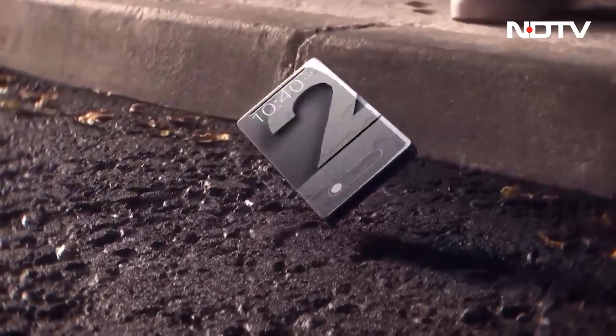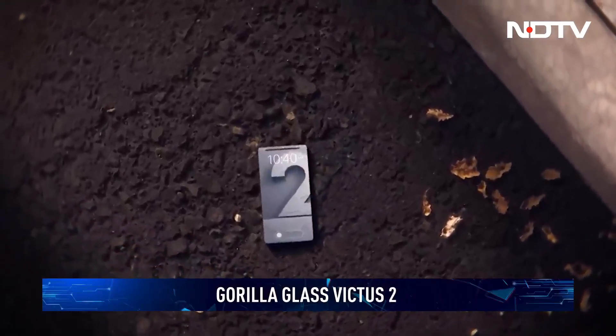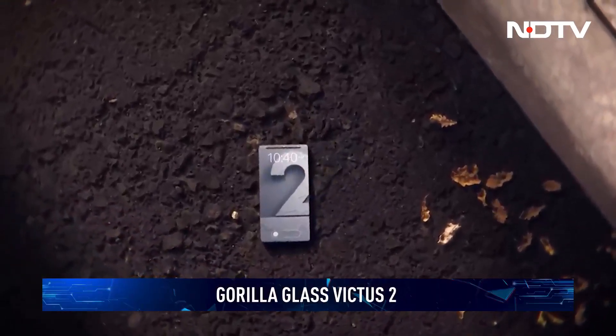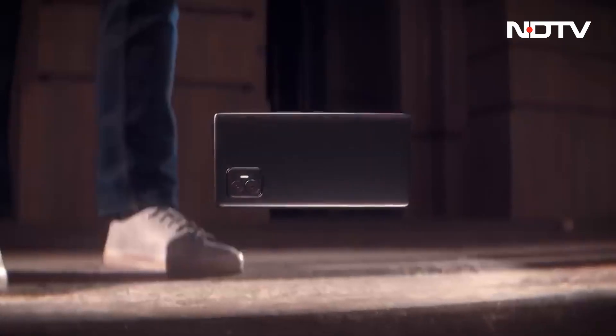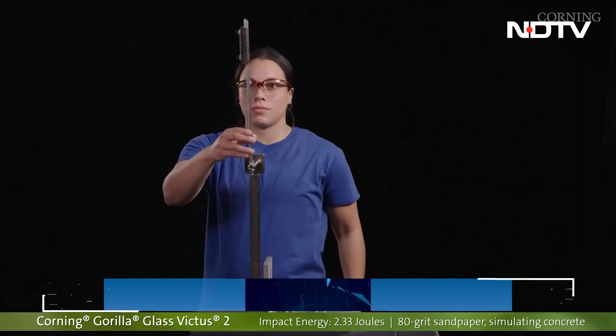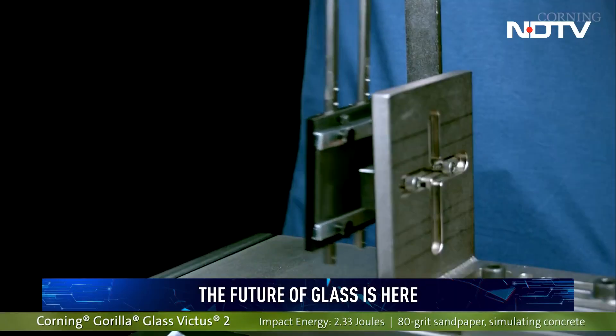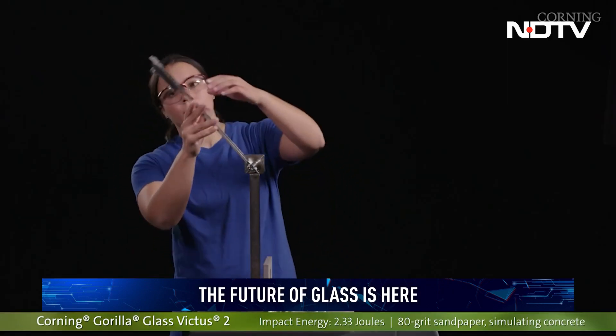Durability is the number one feature that people look out for when buying a new phone, and the protection at the front of your phone is the most important thing keeping your phone safe. Corning's Gorilla Glass Victus has established itself as the best in the business, and now the company is taking a giant leap ahead with Victus 2 to make it even stronger. Gorilla Glass Victus 2 has tackled phone protection from multiple angles.